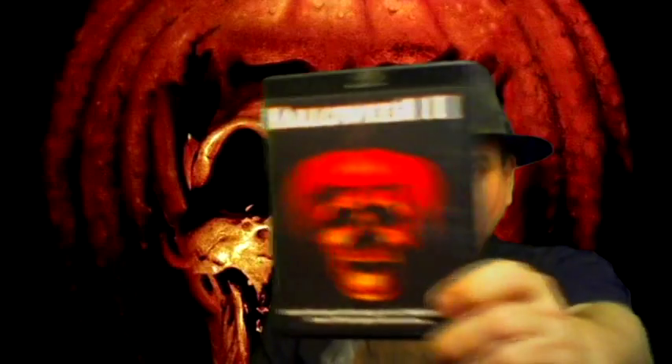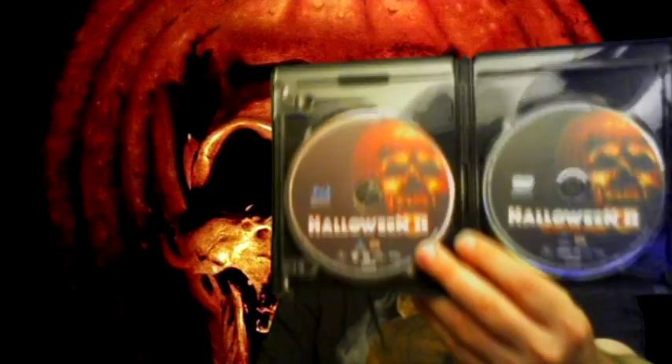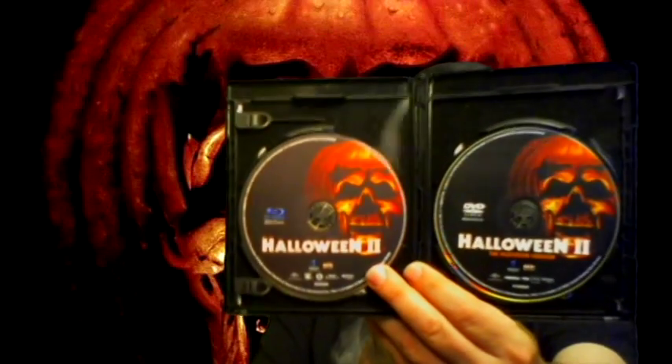So now we are on to Halloween 2 — there it is in all its glory. I've always loved this cover, and every one of these covers actually has the movie art on it. That is such a classic cover for the Halloween franchise — love the pumpkin with skulls. They even put the art on the discs themselves, and on the back of the disc you can see there is a ton of extras.